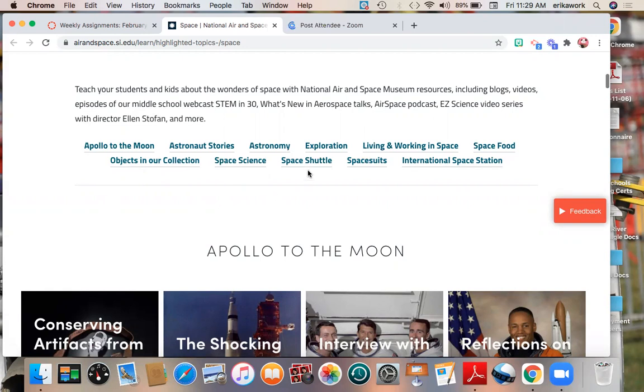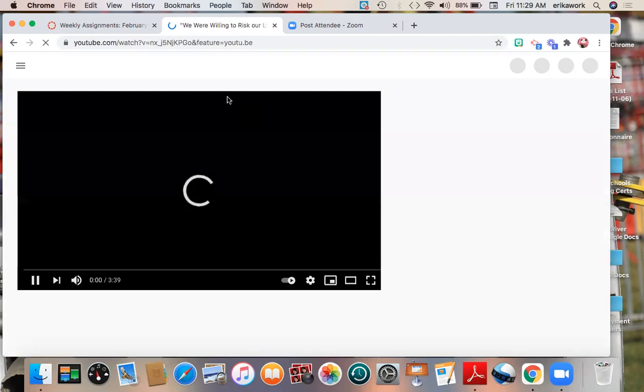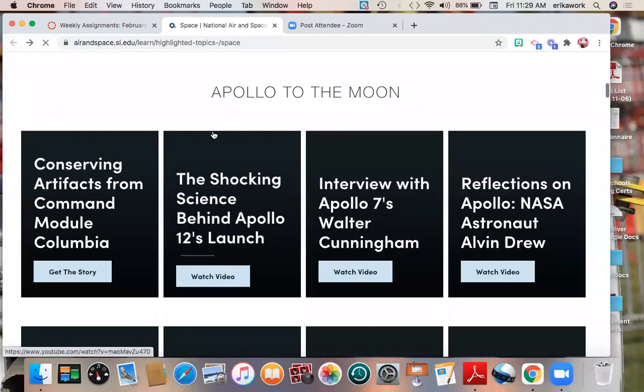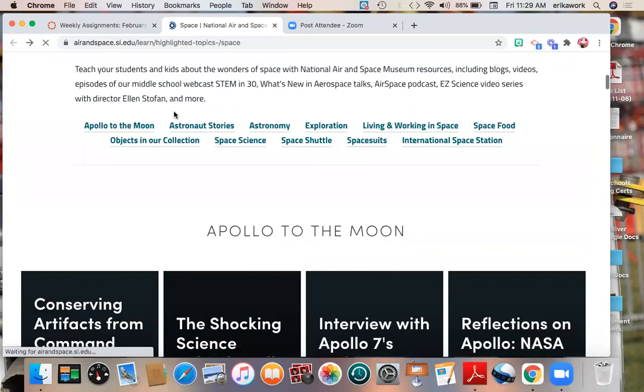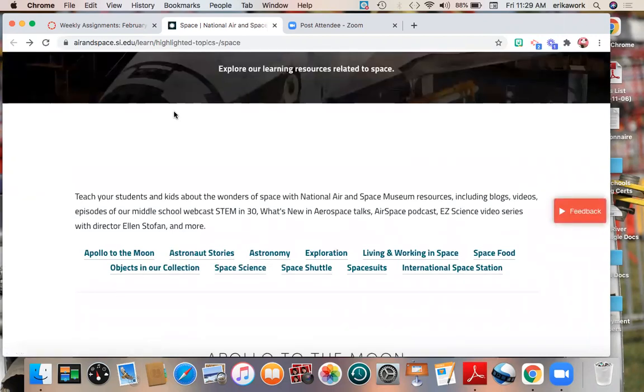There's also space science, the Space Shuttle, space suits, and the International Space Station — that big floating station above our world where astronauts from different countries are living and working together and doing science experiments. When I scroll down, I can look at different artifacts and watch videos related to space. So if you're choosing to do your virtual museum project on something to do with space, this is a good resource.